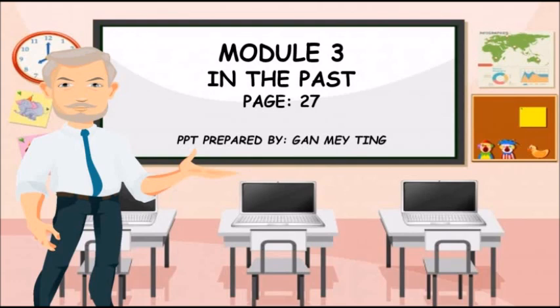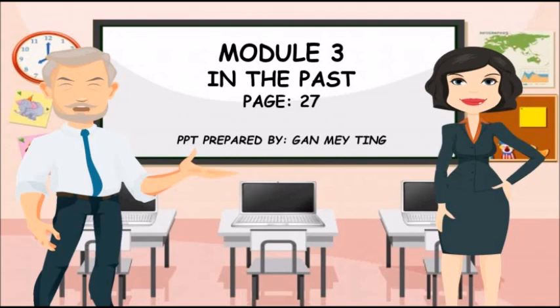Hello children, I'm Mr. Harry, and this is my friend Miss Emma. We will help you in learning English language. Come and learn with us.